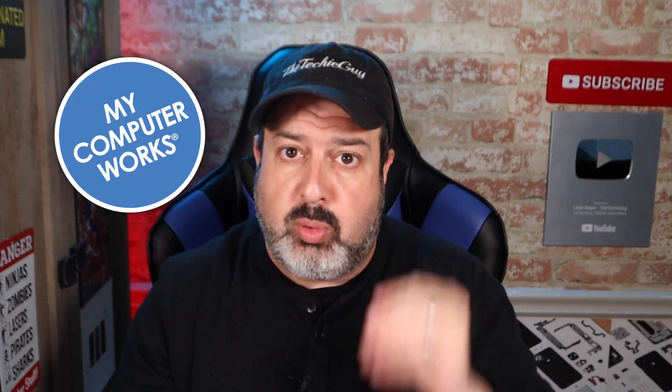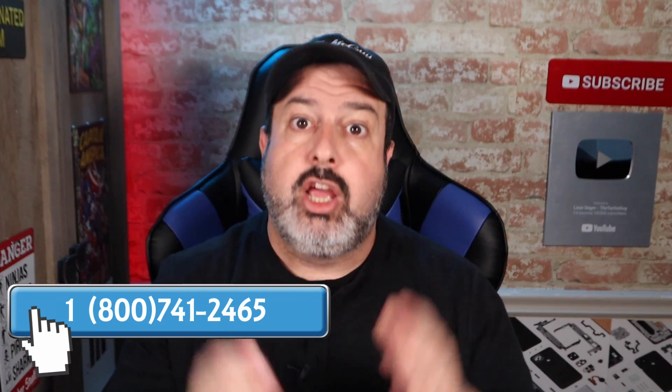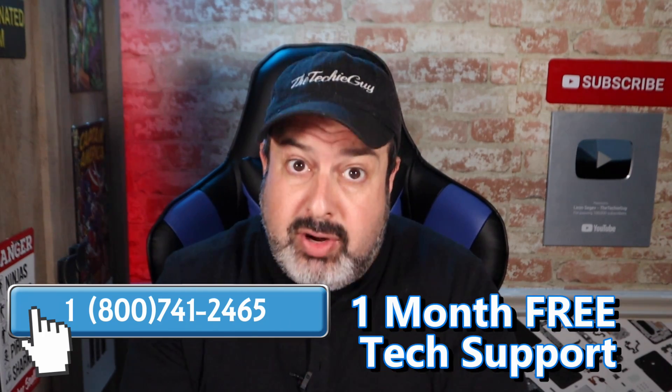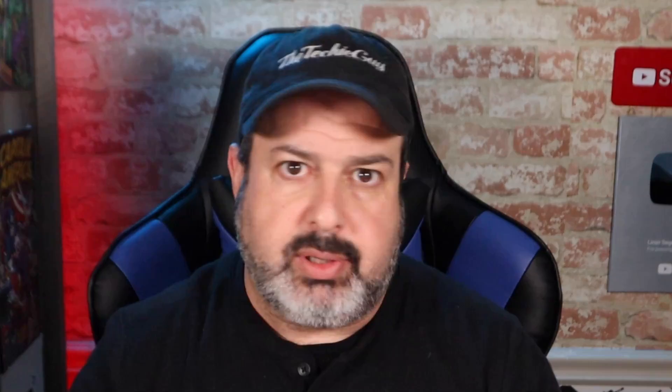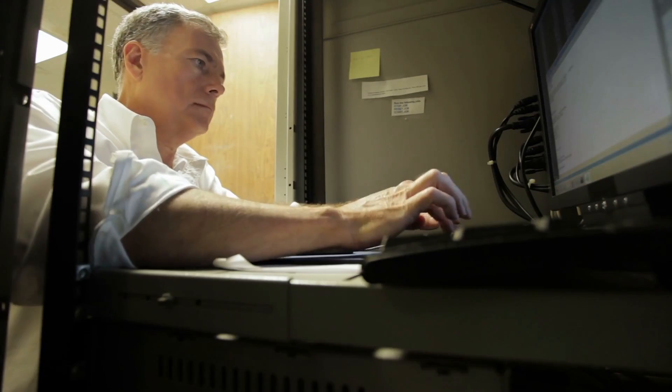I have a special gift for you. I teamed up with My Computer Works, who are an amazing tech support company that I usually send people to who don't want to deal with this stuff — they just want somebody else to do it for them. For the next 30 days, if you call them right now and tell them you came from the Techie Guys YouTube channel, you're going to get one month free of unlimited tech support. You can call them as many times as you want to fix any issues, and you speak to a real human.